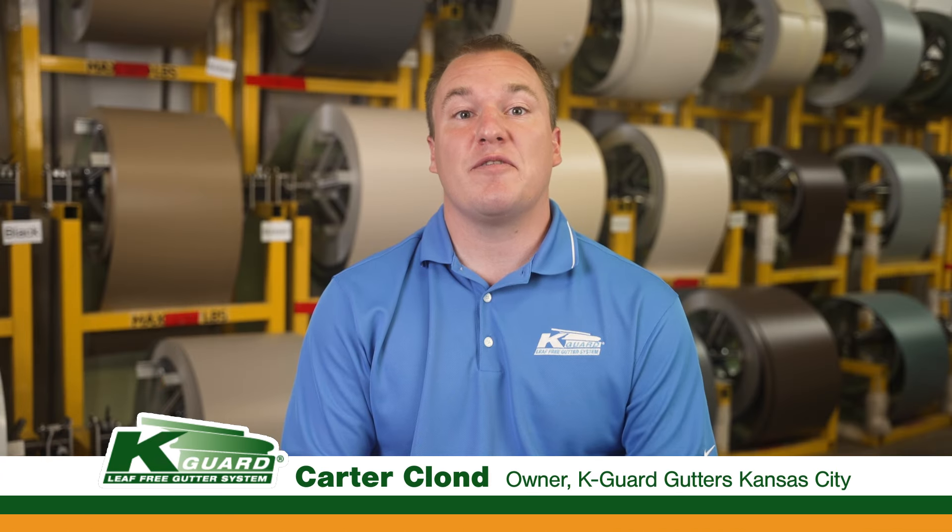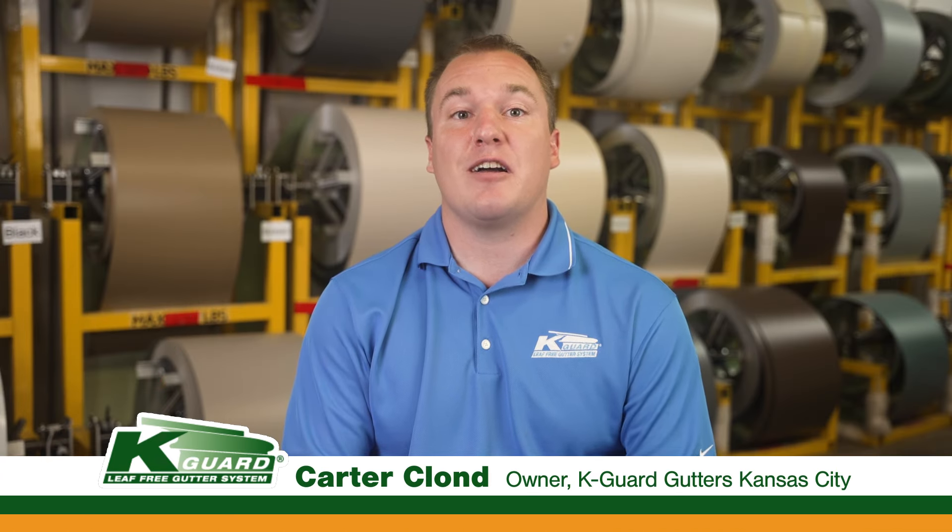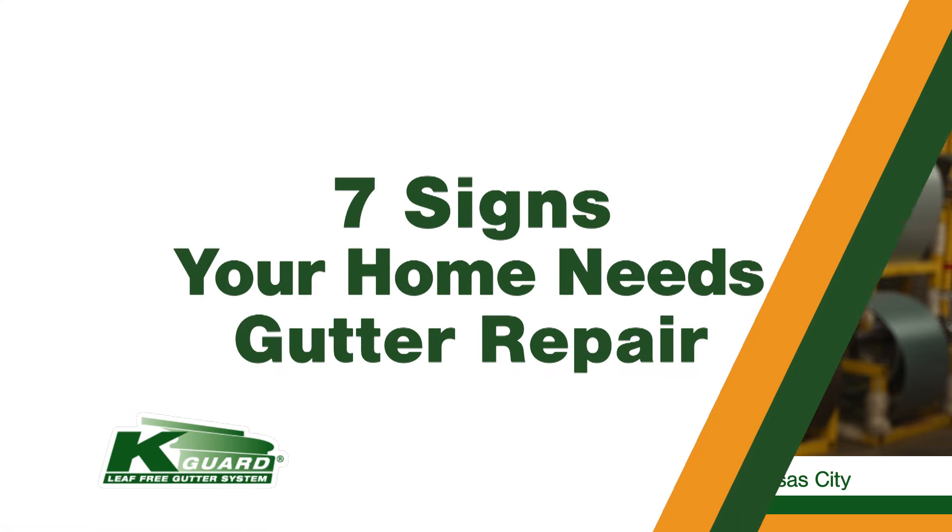Hi, I'm Carter, one of the owners of K-Guard Gutters, and today we're going to talk about the seven signs that your gutters need repair immediately and how K-Guard can help.